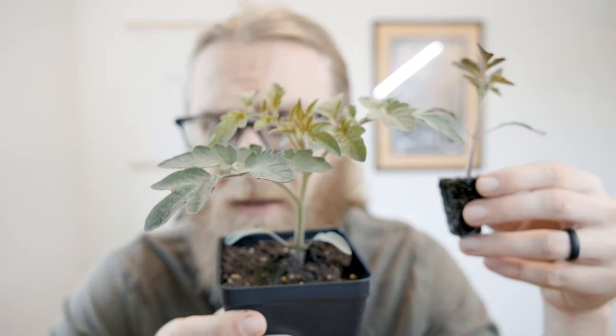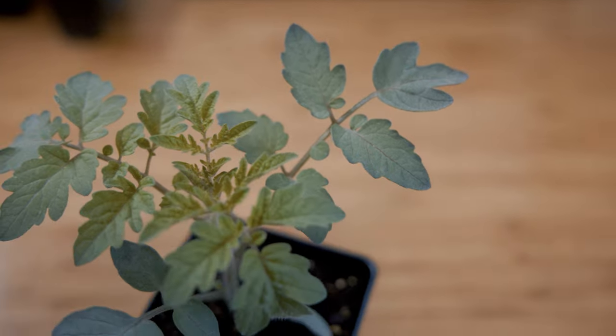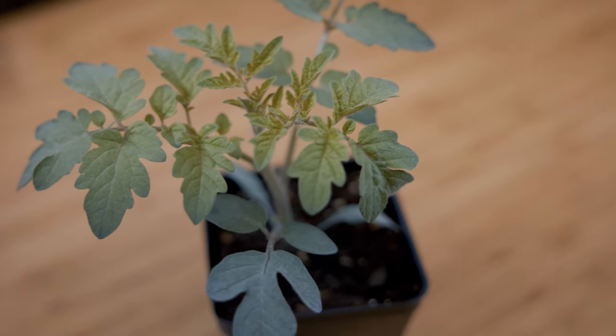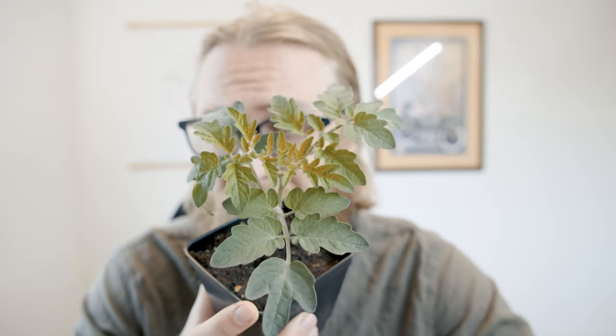To illustrate that point, let's compare this one to this one, which was started from the exact same seed packet on the exact same day in the exact same container in the exact same potting mix, grown on the exact same seedling rack under the same conditions — except this one was potted up from that 72-cell seedling tray into this three and a half inch nursery pot about a week ago.